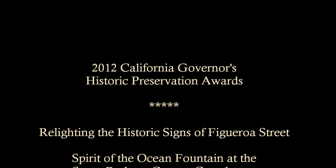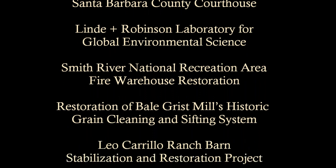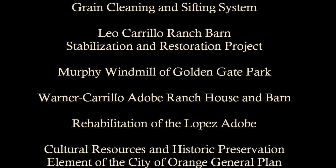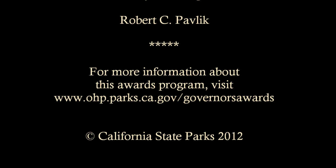Congratulations to all the winners of the 2012 California Governor's Historic Preservation Awards. Please view the additional videos available on this site for information about the other 2012 awards. For more information about this awards program, visit www.ohp.parks.ca.gov/governorsawards.